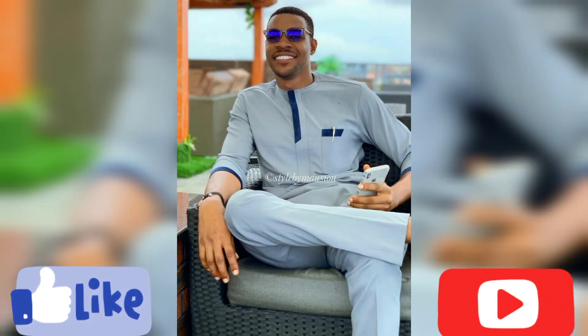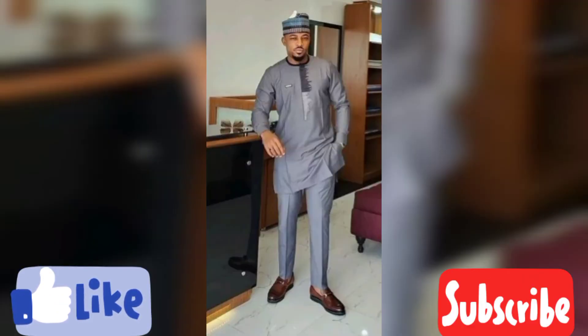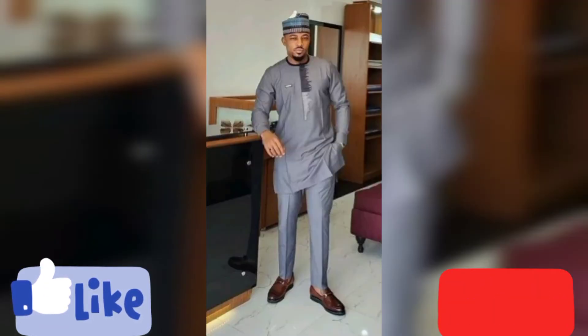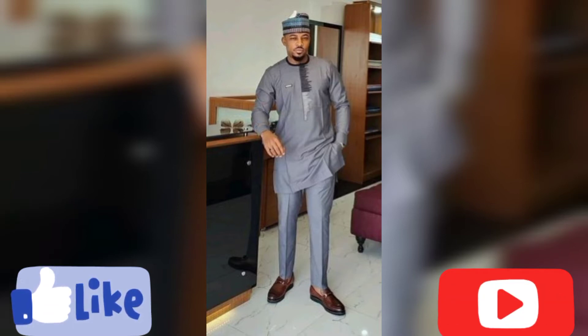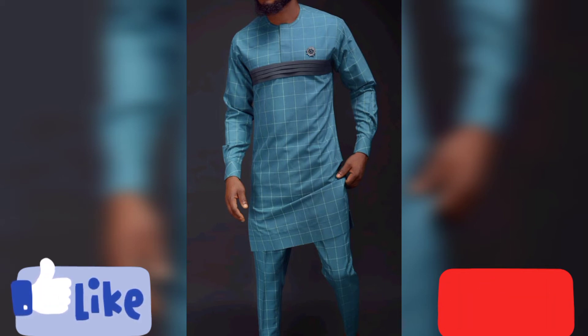In today's video, you're going to see lots of beautiful Ankara fashion wear for men. If you're all about African fashion wear, then this video and this channel is for you. Please consider subscribing and join this family — we would love to have you. Let us grow together every step of the way.